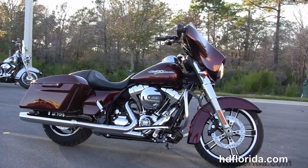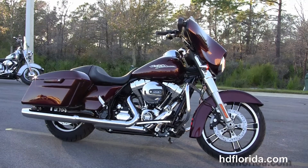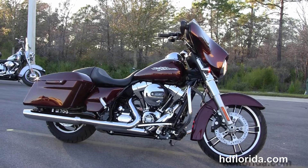Here at the world-famous Harley-Davidson of Panama City Beach, all our bikes are fully serviced and safety inspected. We take anything on trade: import motorcycles, cars, campers, trailers, boats, RVs, ATVs — you name it, we take it as long as we don't have to feed it.